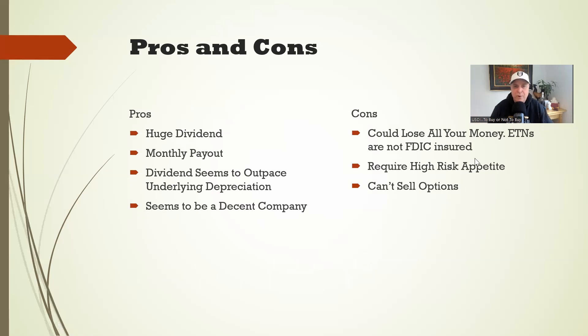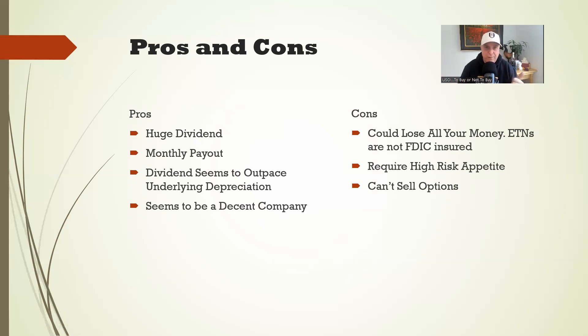So here are the pros and cons of USOI. The pros: it pays a massive dividend with a monthly payout — you can time it, get in mid-month, go ex-dividend, and get your payout about a week later. The dividend does seem to outpace the underlying equity depreciation. And Credit Suisse does seem to defend this ETN — they didn't completely screw investors like they could have in April 2020; you were still getting a payout. The cons: your money is not FDIC insured, you could lose everything, and it requires a very high risk appetite. Another con for me personally is that you can't sell options against USOI.